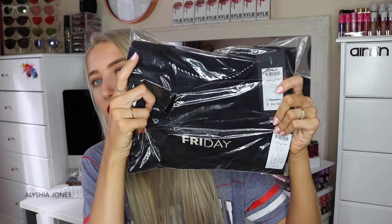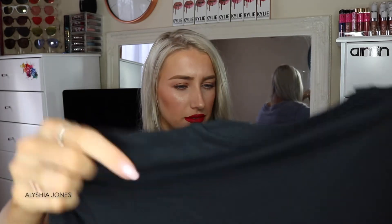Next we got a Farmers gift card and they gave us $50, which is awesome. They also sent a Weekday top — it's $25 from Farmers and it says 'Friday' on it. Let's open it up — oh, that's so cute! I'd probably wear that for pajamas or tucked into jeans. I love how my current top's red matches my lipstick so I'll keep this on for now.